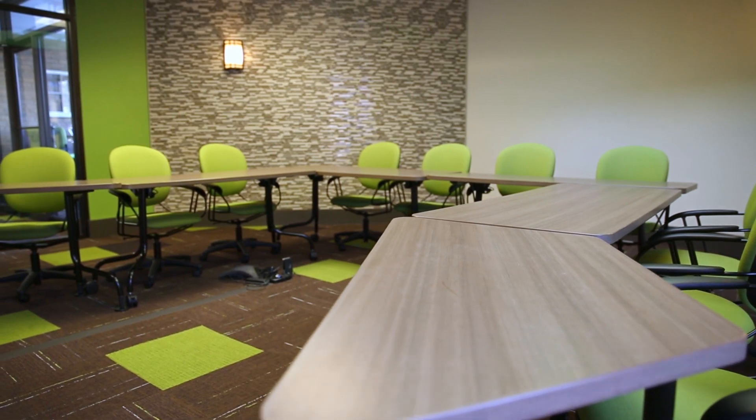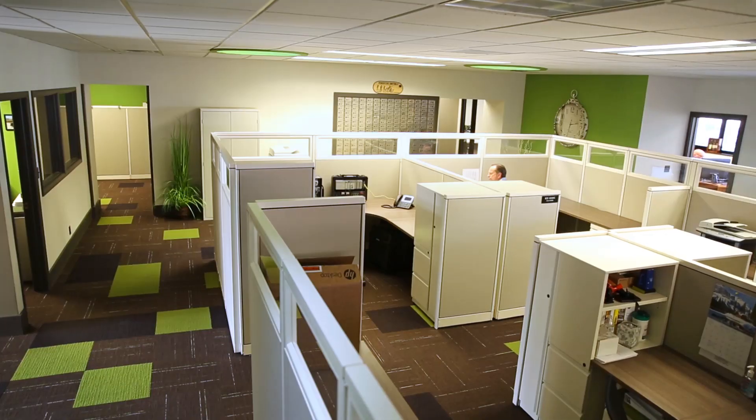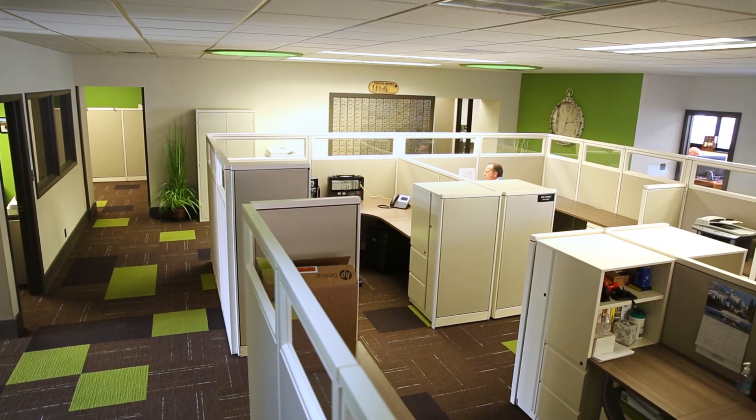The colors are much brighter. It's a lot more open. It's definitely a place that I am not embarrassed to bring a client to show and present solutions to.